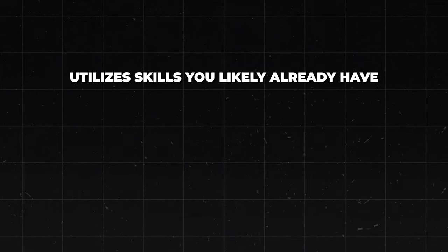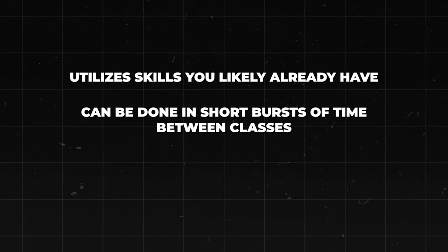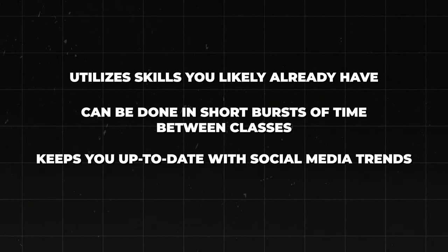This is appealing because it utilizes skills you likely already have. If you're on the younger side and watch a lot of content, you probably already know what makes good or bad content, giving you an automatic advantage. A lot of the time, employers actually prefer to hire younger people for these roles. It can be done in short bursts between classes, and it keeps you up to date with social media trends — a great gateway if you want to build your own content-based business later.